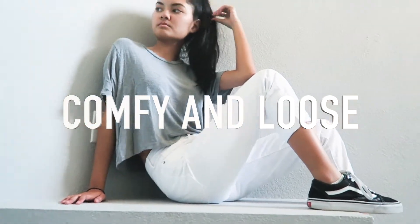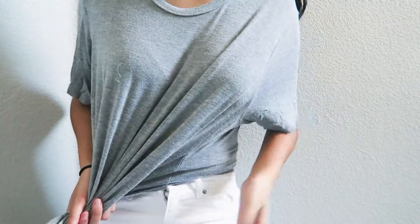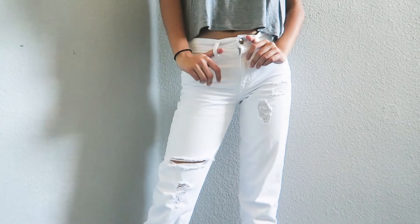This next look is very comfy and loose. I'm wearing these bands and these white mom jeans — they have rips all down one leg. I paired this look with a gray loose shirt from Brandy Melville, which was $8, and the pants were $12.